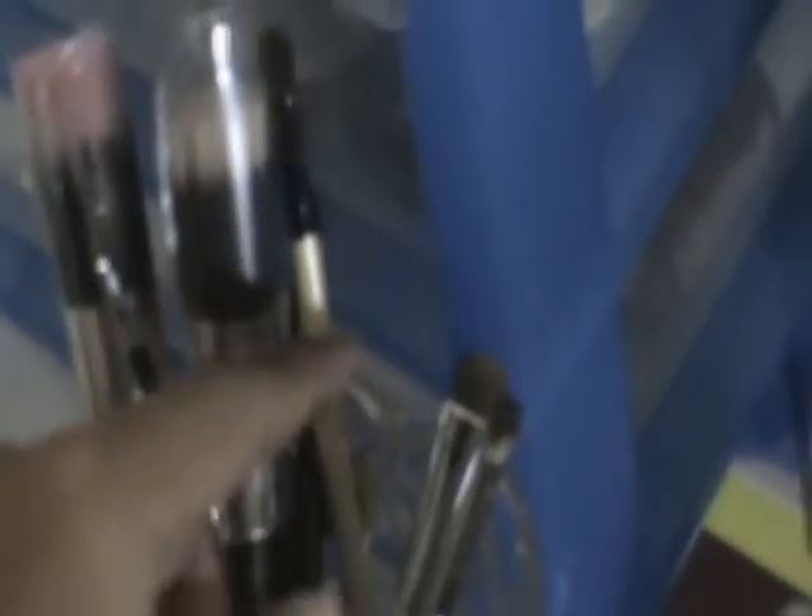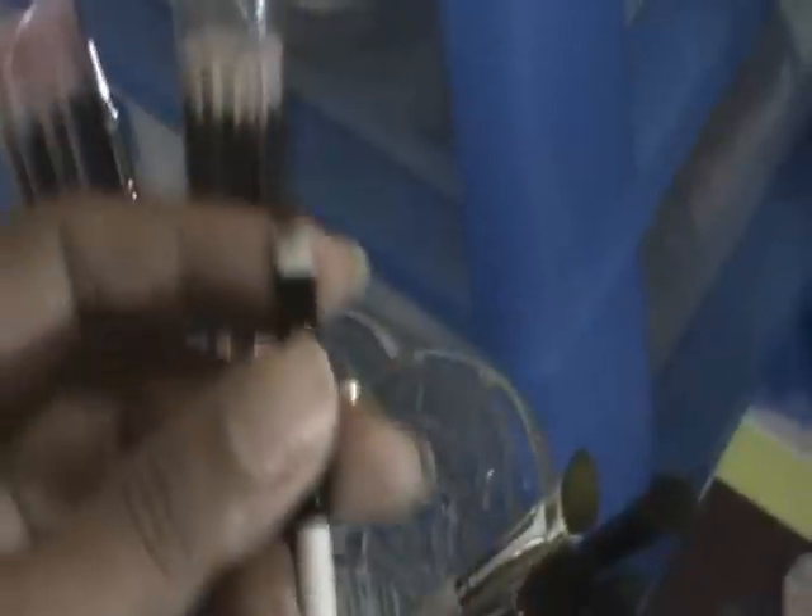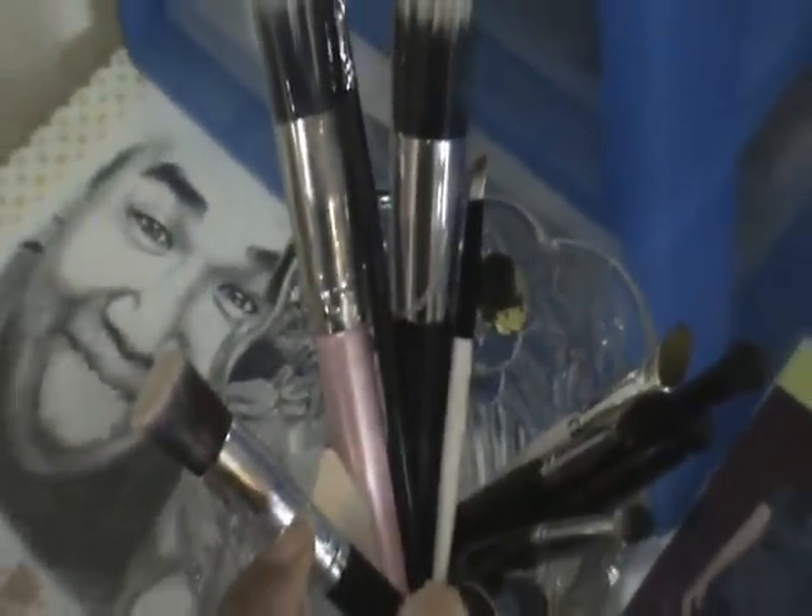My bent eyeliner brush. My crease brush. My ELF flat shader brush as well. This is just a China-made brush. And this is where I keep my dirty brushes.